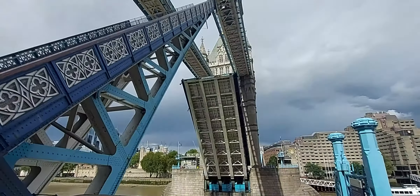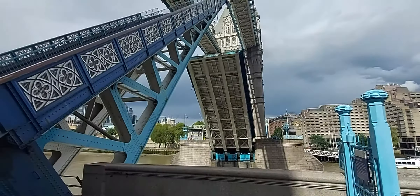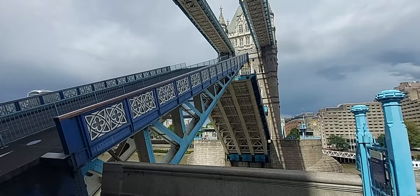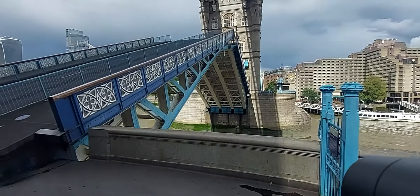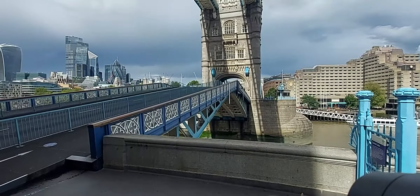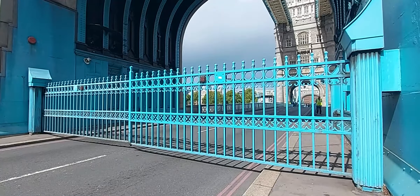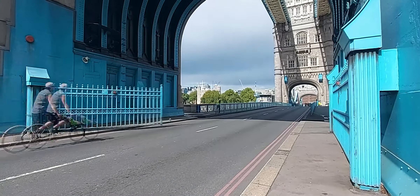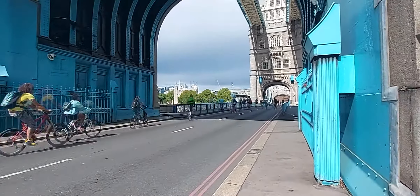Tower Bridge's name derives from its location on the Thames, sitting just east of the City of London, situated next to the famous Tower of London on the north bank. This is one of the area's most prominent tourist hotspots. If you want us to cover the Tower of London, leave a comment down below — and comment on attractions you'd like to see us cover in future videos.